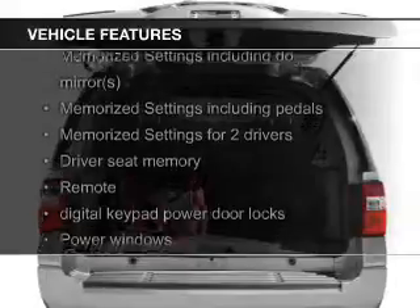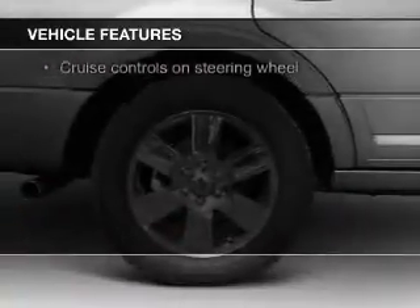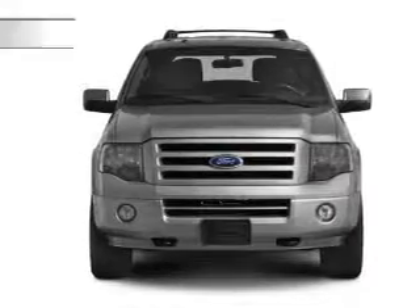heated seats, power folding mirrors, Sirius XM satellite radio, digital audio input, and auxiliary input, steering wheel controls, memory seats, trailer hitch, and a premium sound system.